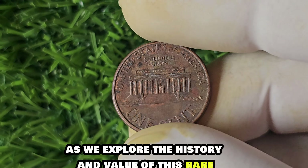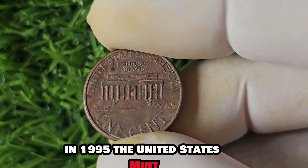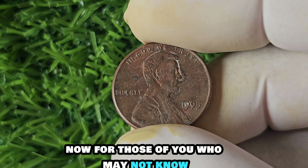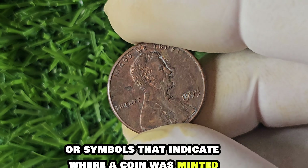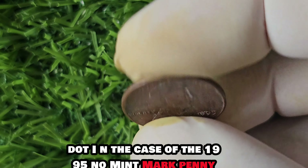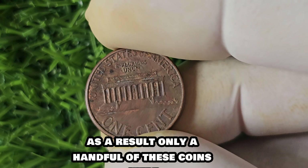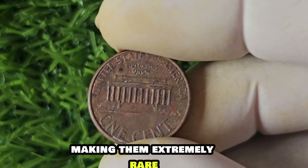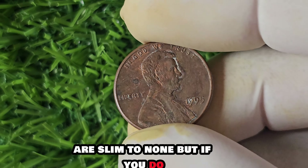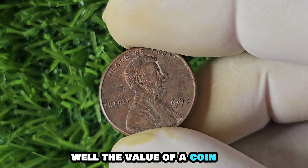We are diving into the fascinating world of the 1995 D-Mint Mark Lincoln penny. This little copper coin has quite the story behind it — one recently sold for a whopping $1.4 million dollars. In 1995, the United States Mint accidentally produced a small batch of Lincoln pennies without any mint marks. Mint marks are small letters or symbols that indicate where a coin was minted. The absence of a mint mark was a mistake that slipped past quality control, and only a handful of these coins were ever released into circulation, making them extremely rare.